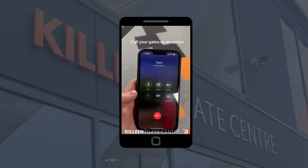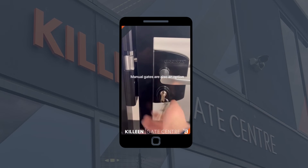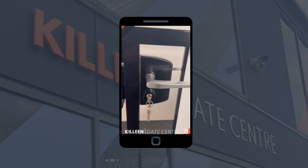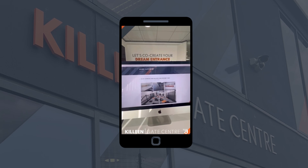You can call your gates to trigger them to open. Or maybe you just prefer a manual gate locking key — we use Locinox Knox hardware. If you're interested, go to our website killinggatecenter.ie and book a visit to the showroom, where we can run through all the options with you.